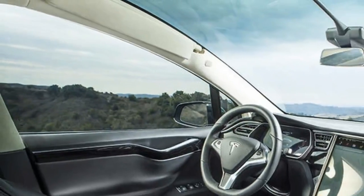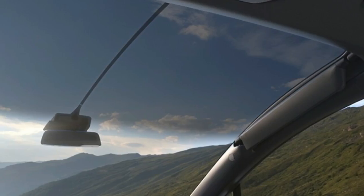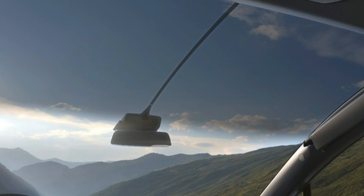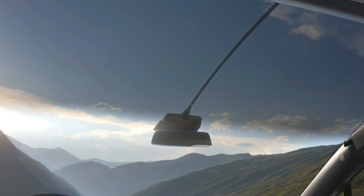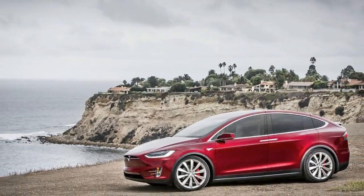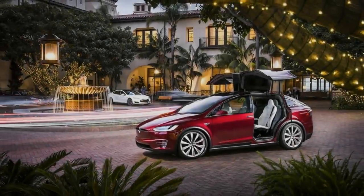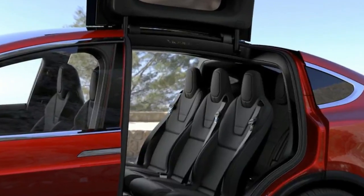Underneath the distinctive styling is the same skateboard-style chassis that underpins the Model S. The battery pack lies flat on the floor beneath the seats, giving an incredibly low centre of gravity even with the taller SUV bodywork. All Model X's are four-wheel drive, courtesy of a pair of electric motors — one powering the rear wheels and one for the front.